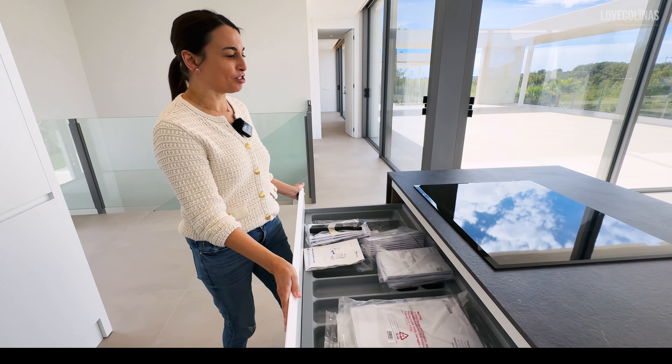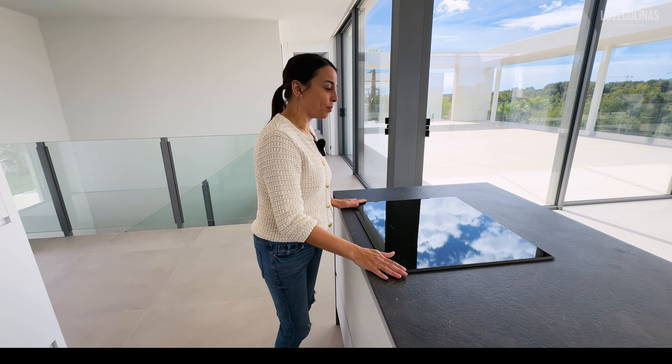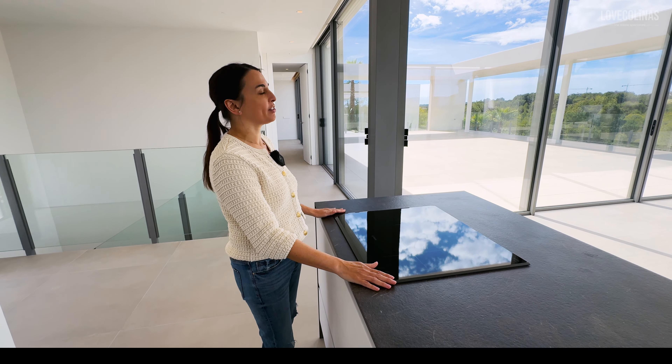Loving the fancy cutlery drawer. And your hob here — imagine standing there cooking, looking at them lovely forest views.